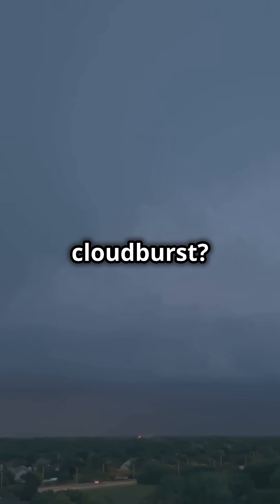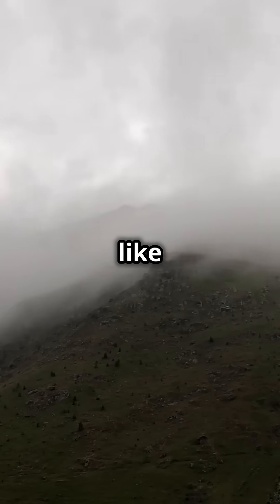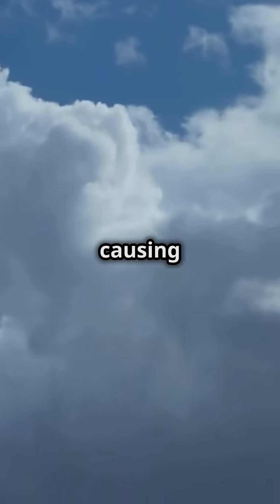But what triggers a cloudburst? Cloudbursts usually occur when warm, moist air rapidly rises into the atmosphere. This happens in regions with high humidity and uneven terrain, like mountainous areas. As the air rises, it cools down quickly, causing water vapor to condense into heavy water droplets.